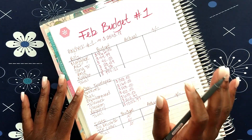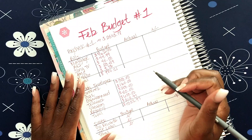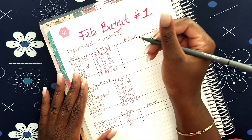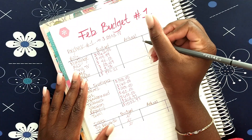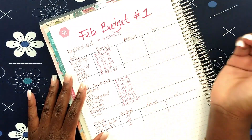February budget number one went okay, but I'm gonna show you guys what really happened. You guys know that I went on vacation, but we'll get into that here in a little bit.